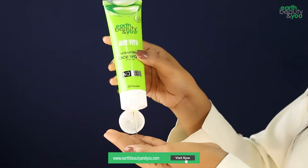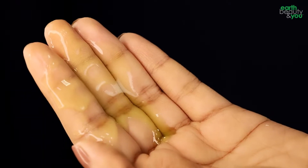Every day, natural ingredient-based skincare products are made. The natural brand is called Beauty and You. I am talking about Beauty and You, Aloe Vera Hydrating Face Wash.